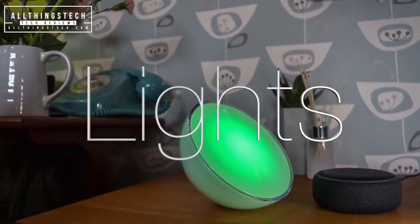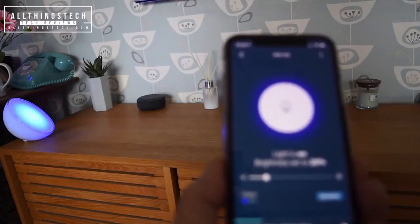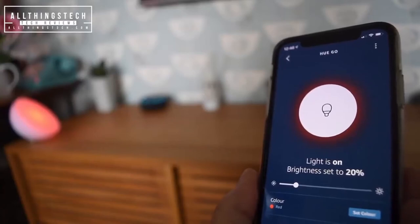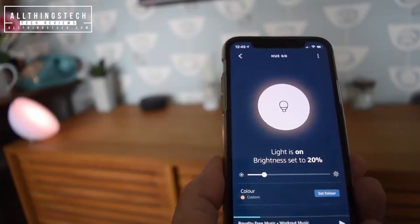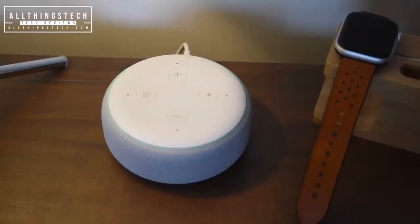Echo Dot 3rd gen smart speaker with Alexa, charcoal. Control the lights in your home using your smartphone — turn the lights blue, red, or green. You can also control light brightness. An intercom feature is included, and you can listen to stereo music using most common apps.